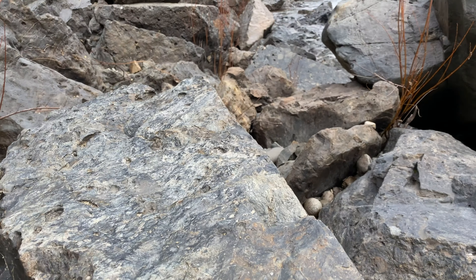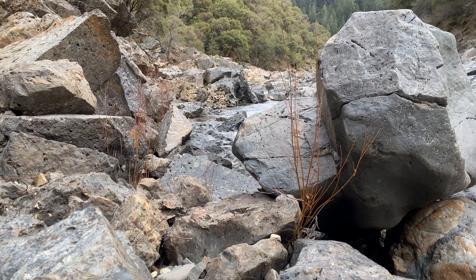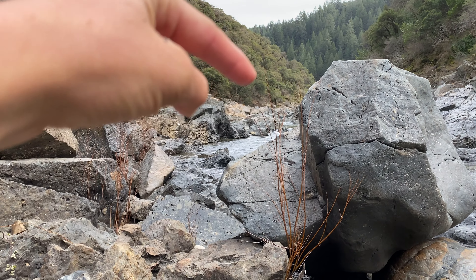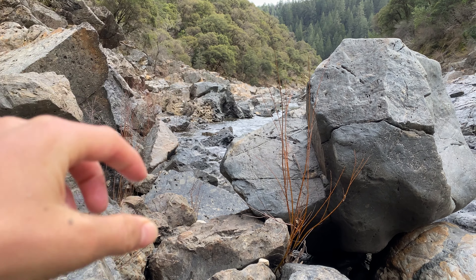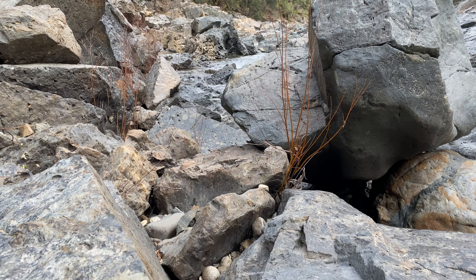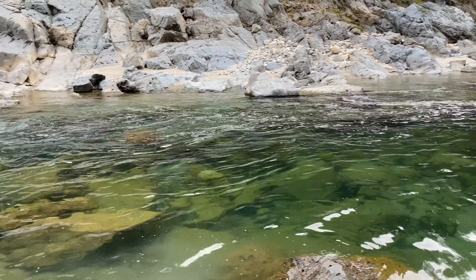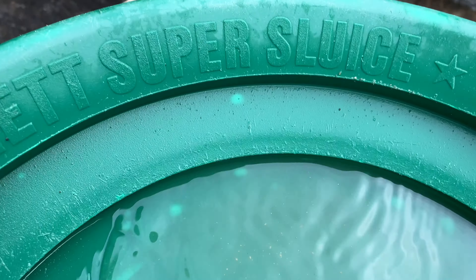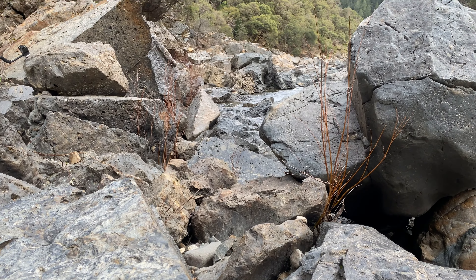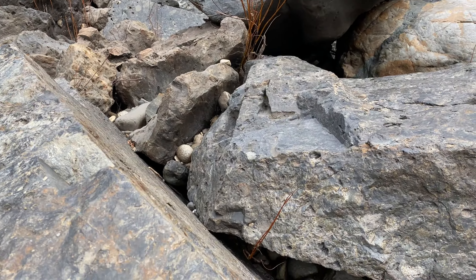I'm going to poke around right up in here. You guys can't see it, but there are rapids, rapids, rapids, and then right here where that bedrock is, the water starts to slow down — that's why I chose this area. It starts to pool out right here. I'm gonna take one more pan and then pick this up.